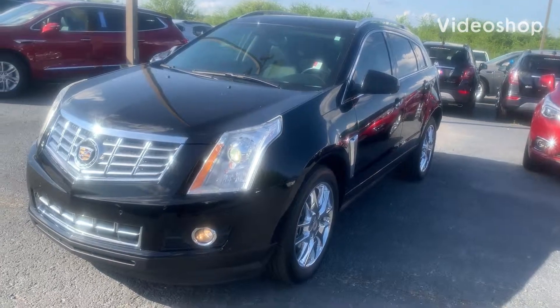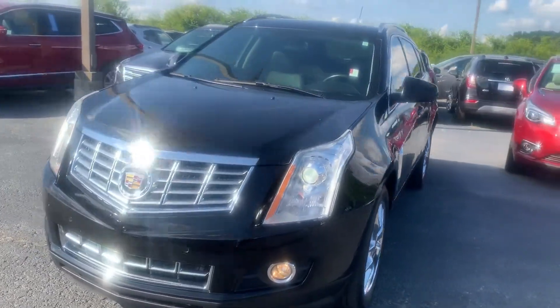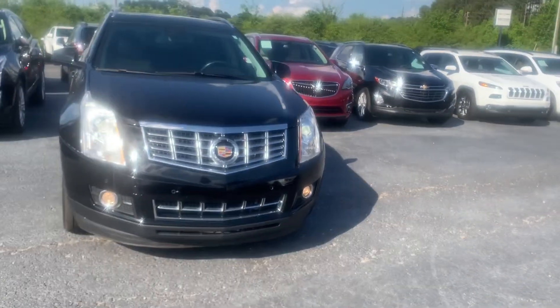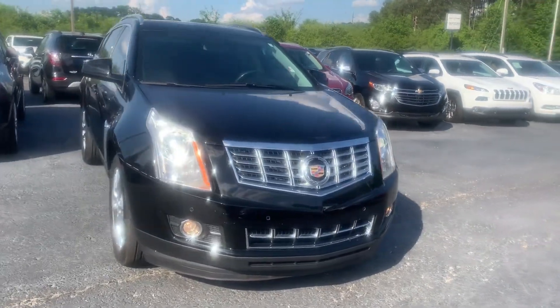Hi, this is Marco from Jimmy Bridge Chevrolet. I wanted to show you this 2015 Cadillac SRX that we have. This thing is gorgeous. It's an onyx black with fog lamps already installed.